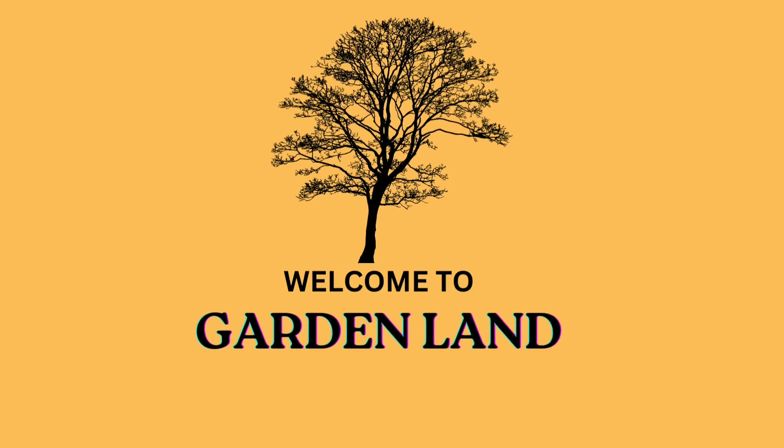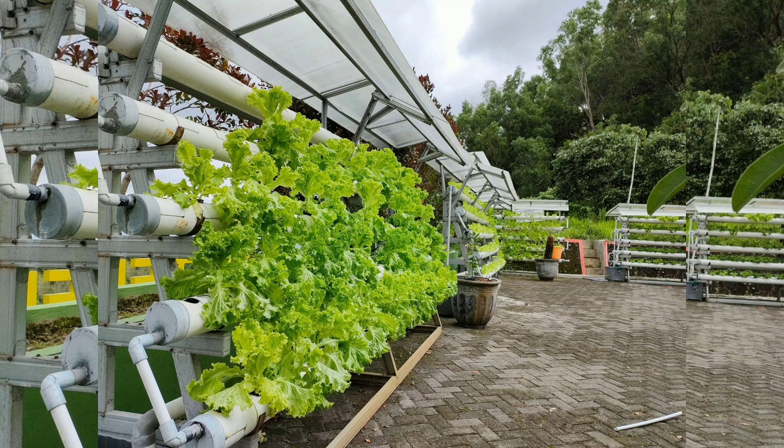Hello beautiful guys, welcome back to my YouTube channel Gardenland. Today's topic is aquaponic gardening, a sustainable and thriving ecosystem.